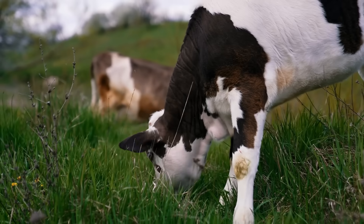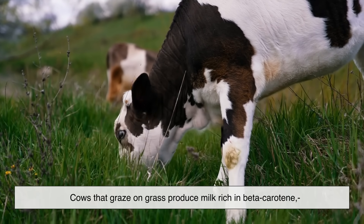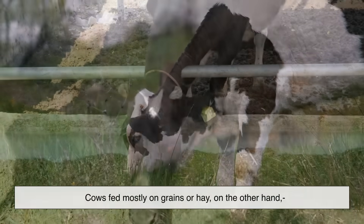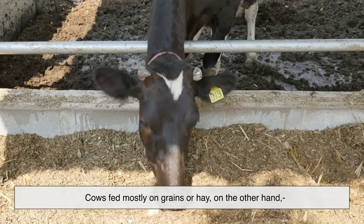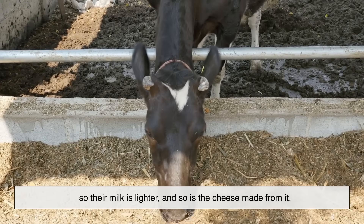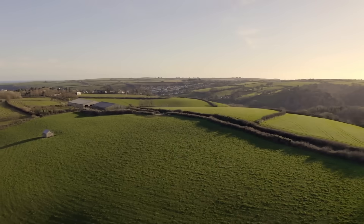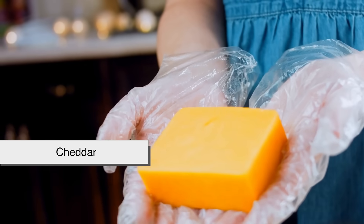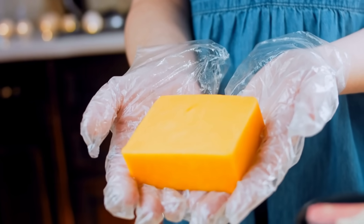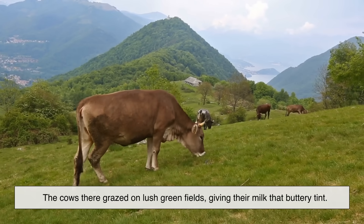The secret starts in the pasture. Cows that graze on grass produce milk rich in beta-carotene, because fresh grass is packed with that pigment. Cows fed mostly on grains or hay have less beta-carotene in their diet, so their milk is lighter, and so is the cheese made from it. That's why traditional cheeses made in the countryside, like cheddar from the English countryside, often had a natural golden hue. The cows there grazed on lush green fields, giving their milk that buttery tint.